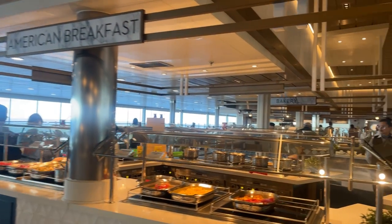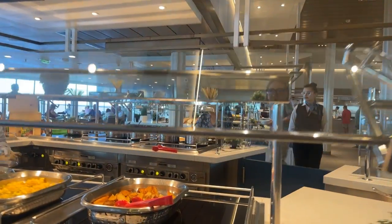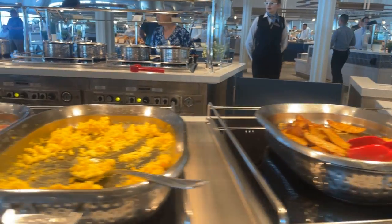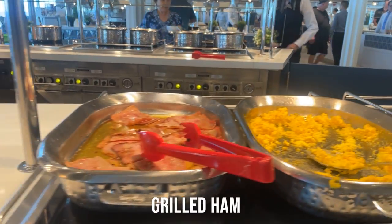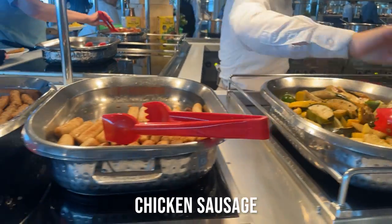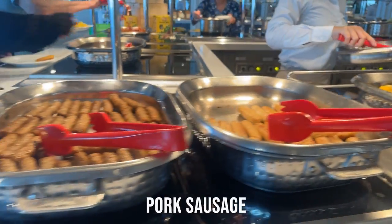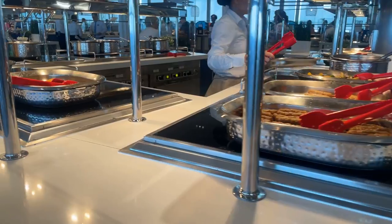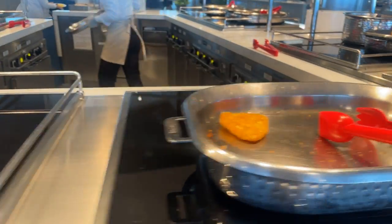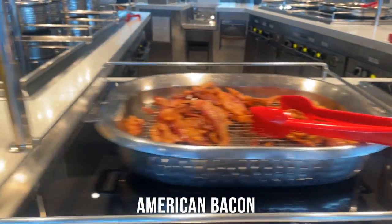This is American breakfast. We have roasted potatoes, scrambled egg, grilled ham, some more hash and vegetables, chicken sausage, pork sausage, hash browns, American bacon.